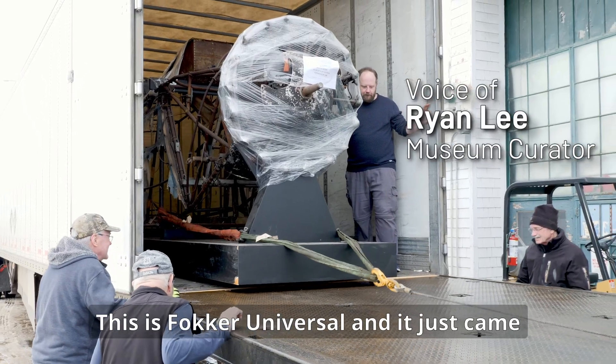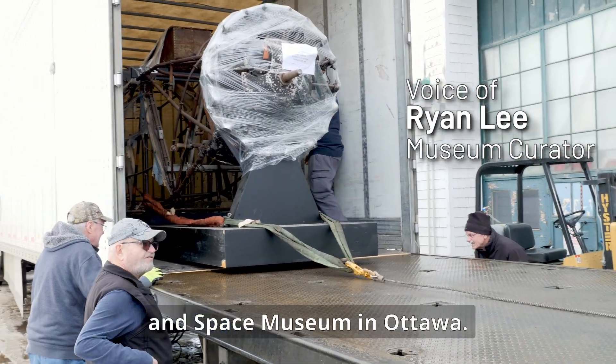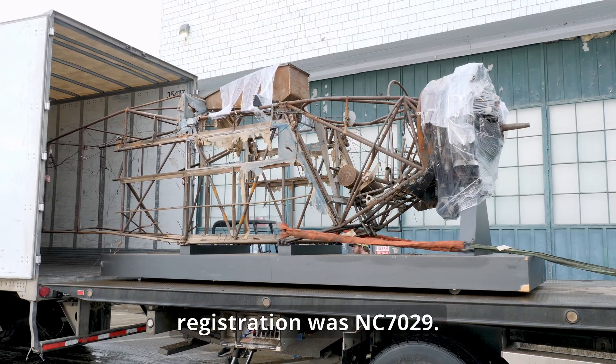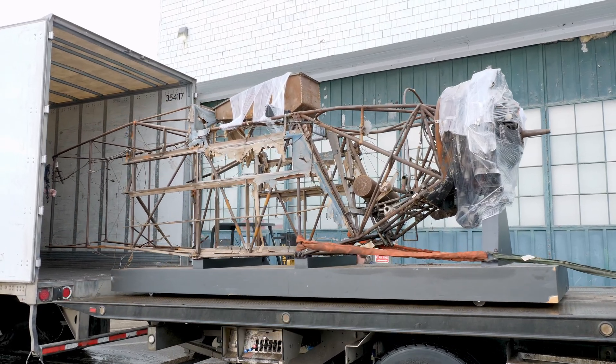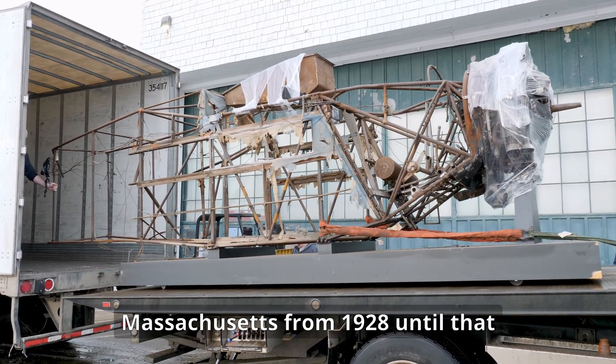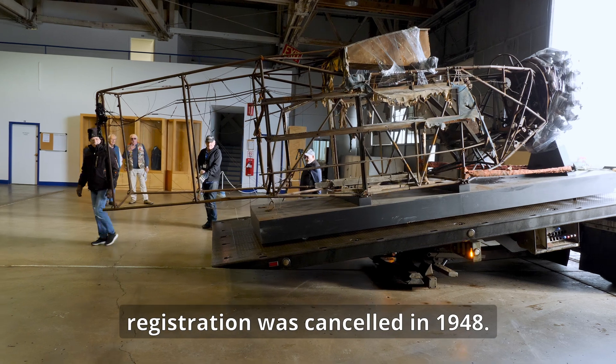This is a Fokker Universal that just came to us today from the Canadian Aviation Space Museum in Ottawa. We don't know a lot about this aircraft. The original registration was NC 7029, so it came out of the United States. It was registered to an ST Howe in Massachusetts from 1928 until that registration was cancelled in 1948.